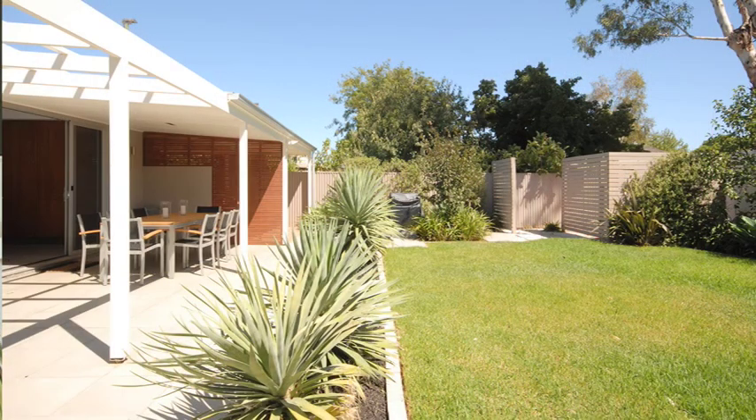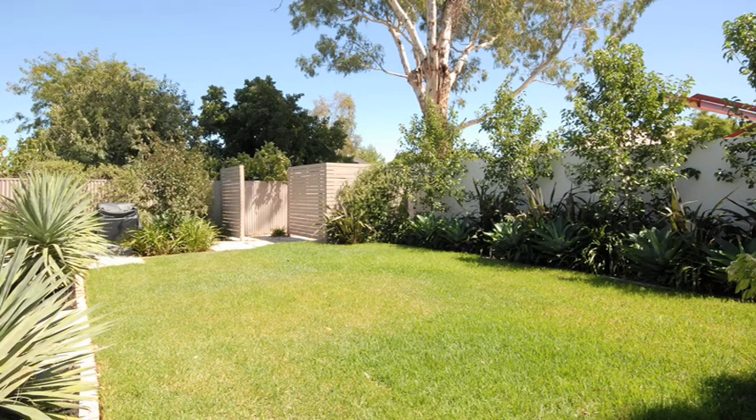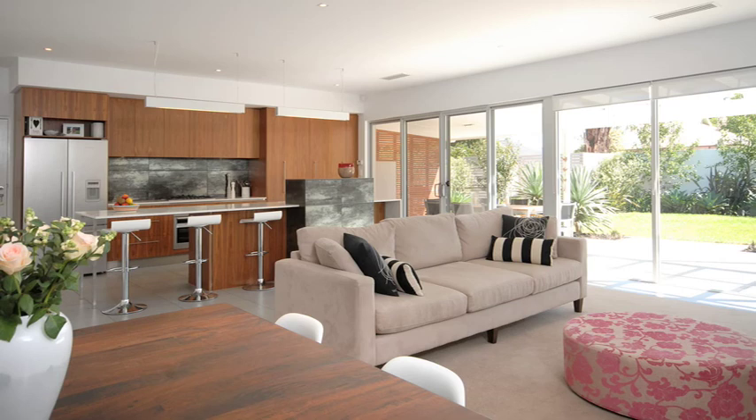It's got everything you'd like in a 2010 design home. It's quite low maintenance — the garden is lovely and minimal gardening is required, just a little bit of lawn mowing. It's going to suit an executive couple with older children or at the other end of the scale with younger children.